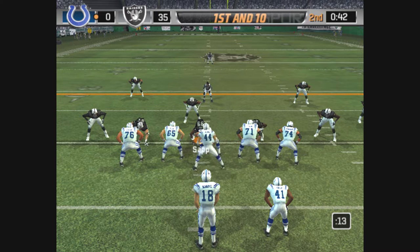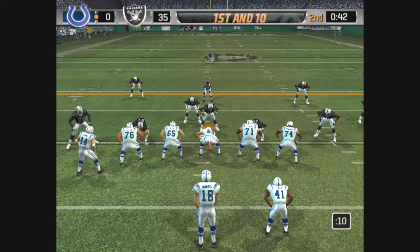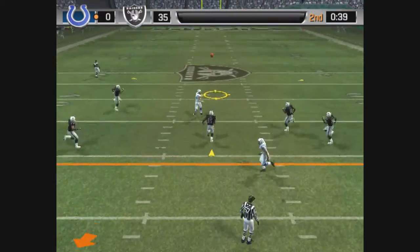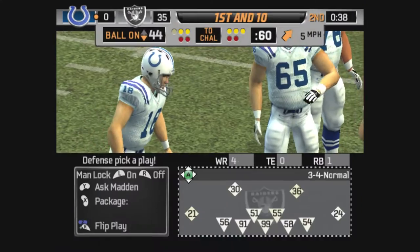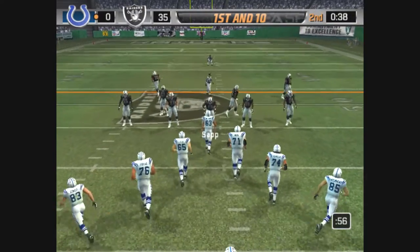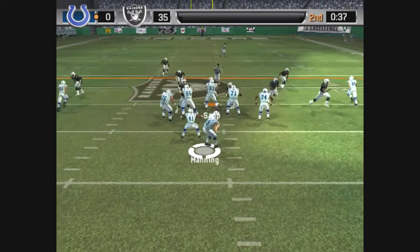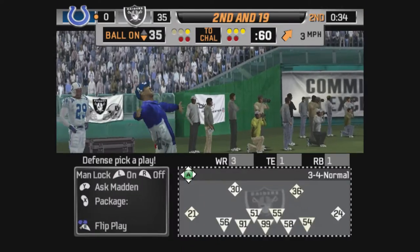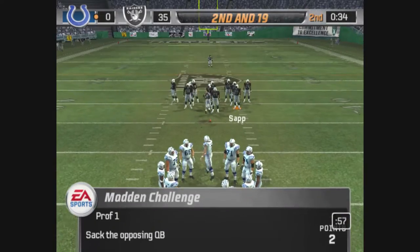Parrish is lined up on the right, man in motion. Dropping back, rolls right, throwing — and he's planted in the open field by Clark. The pass moves the chains and they get their first first down of the game. Harrison is on the right of the formation. Pressure — Manning stops the clock there. This defense might work. Following the sack, it's second and long.